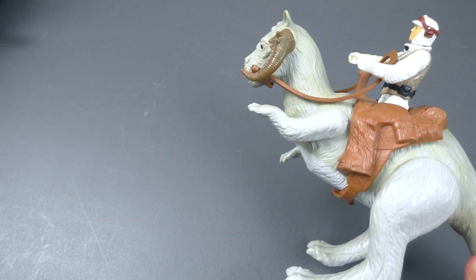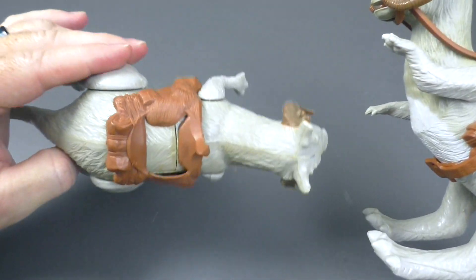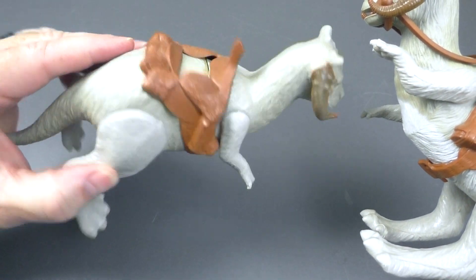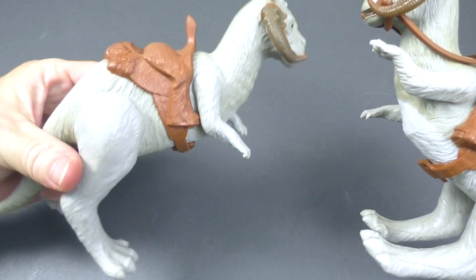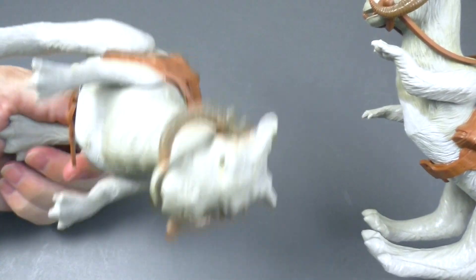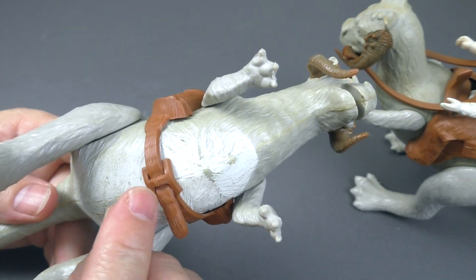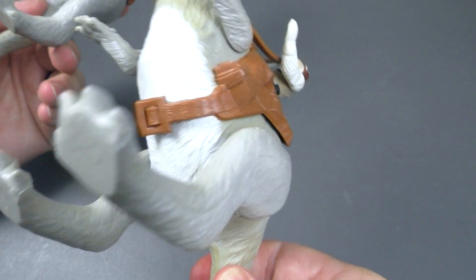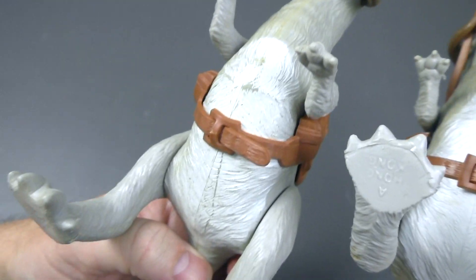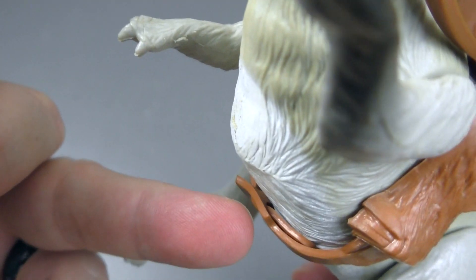Years later I had gotten another Tauntaun. Honestly, I can't remember how I got it — maybe I got it in a lot of figures, because that's what I was doing for a while, just buying lots of figures. Unfortunately, this did not come with the reins. But it looks good. Interestingly, the buckle is applied differently — this one actually looks better because the strap is underneath, so it hides it.